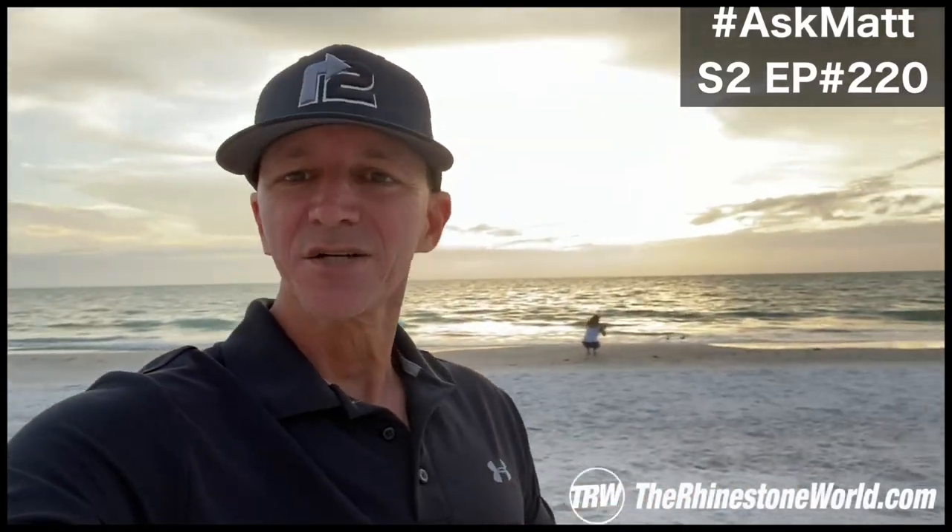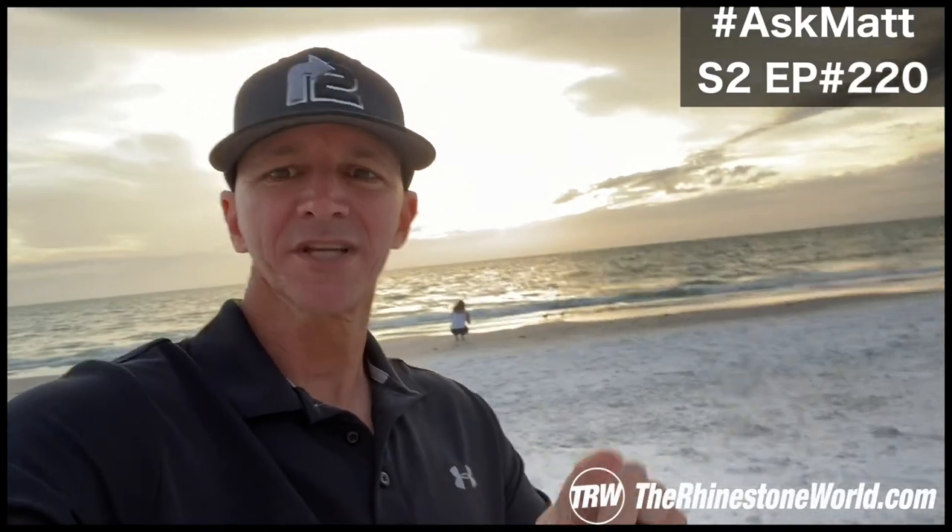What's up there crew? Matt here with GRW. This is Ask Matt Season 2, Episode 220. Got a nice little Florida sunset in the background here for you guys tonight.